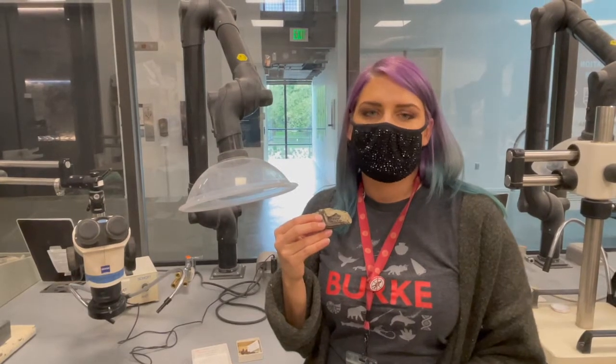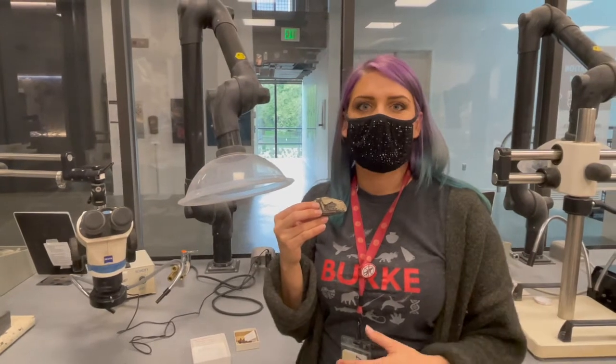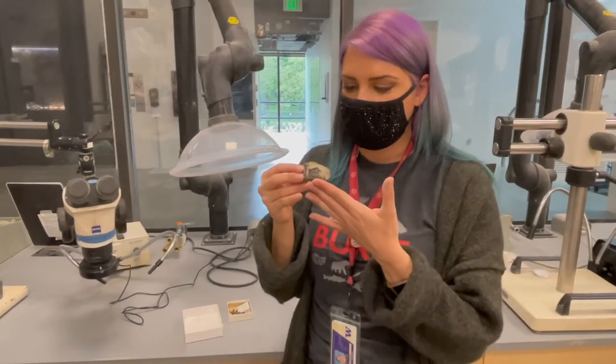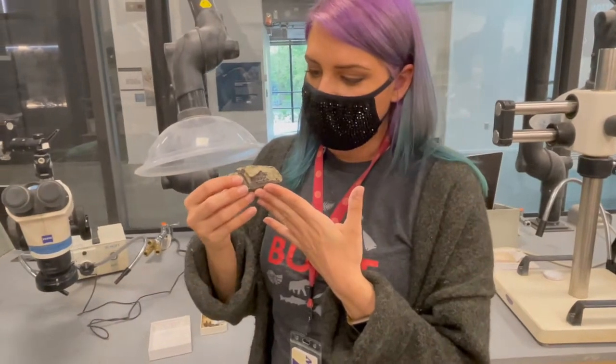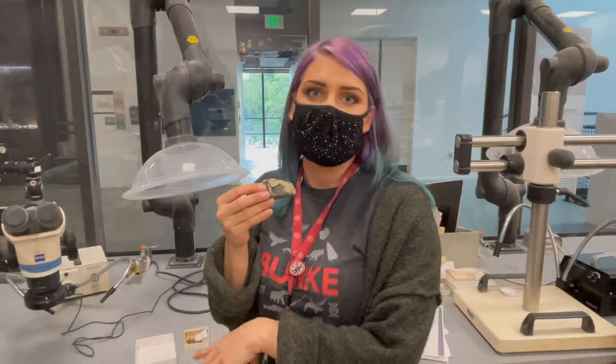A lot of the work that we do here is on dinosaurs, but we largely specialize in small mammals from the Cretaceous or from the Bridger Formation of Wyoming. This is a tiny mammal skull that I prepared last year, and the work that we do here at the Burke is done almost exclusively underneath the microscopes.